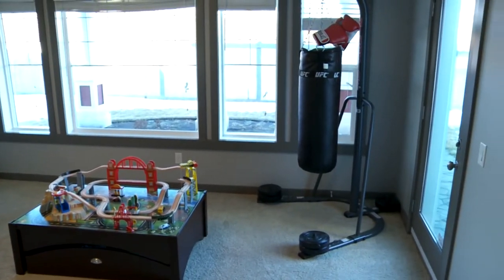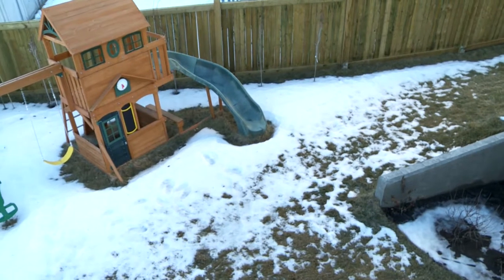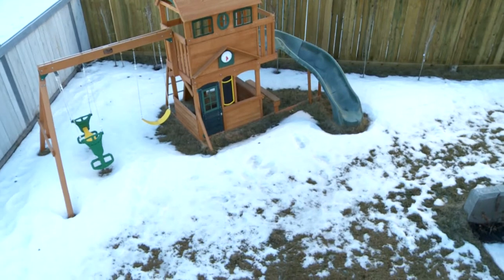Bright windows look out into the backyard, and it's a really nice big pie lot. You've got a lot of privacy in the yard, room for a play area, a big patio, and it's all fenced and landscaped.